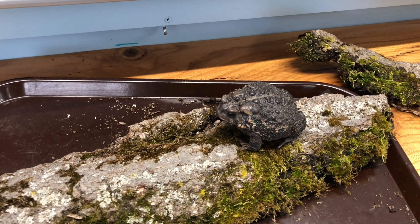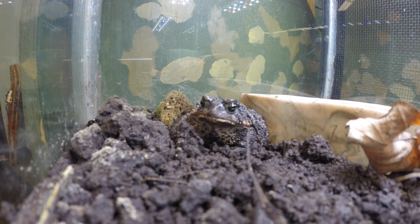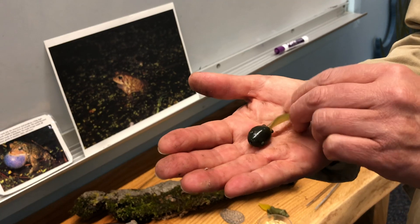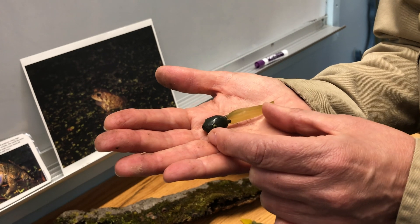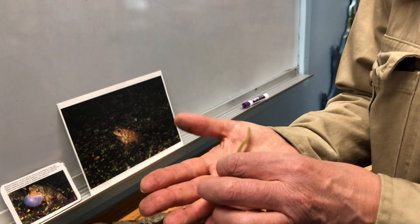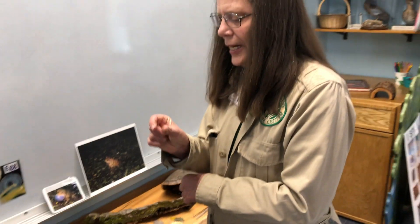Toads being amphibians do lay their eggs in the water. They lay long gelatinous strings of eggs and then they hatch not directly into toads but into that funny little fish-like thing called a tadpole. They start off quite tiny when they first hatch out of the eggs, then grow into larger tadpoles, and they're only about this big when they metamorphosize into a tiny little toad. Usually by the end of July you'll often see all these tiny little toads hopping on the trails.